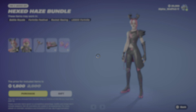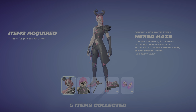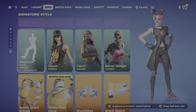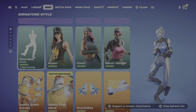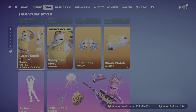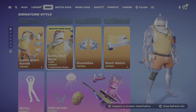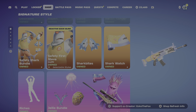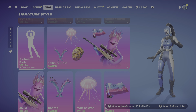All right, let's buy it. Then we have Desirable, Aspen, Clash, Recon Ranger, Safety Shark, Safety for Steve, Shark Bites, Shark Watch, and then we have the Riches emote.